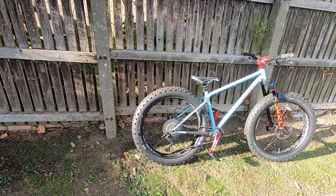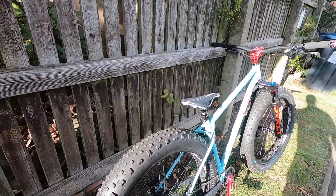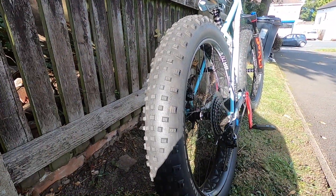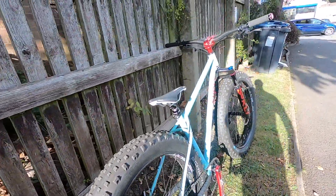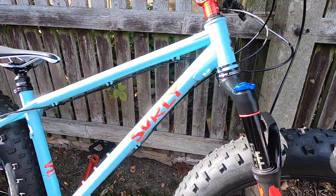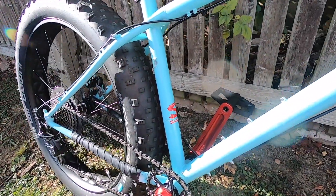Okay, so this is the new machine — this is my new little project. Four inch tyres, which you can get 4.8 on it. It's a Surly Wednesday. I changed all the decals on there because they were in black and I wasn't too keen on them.